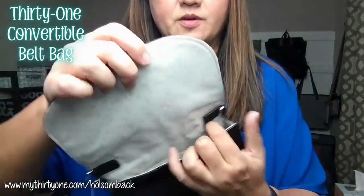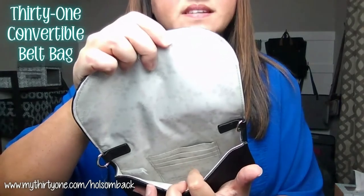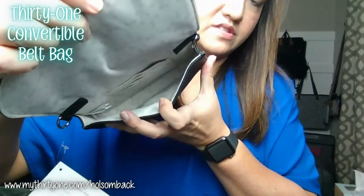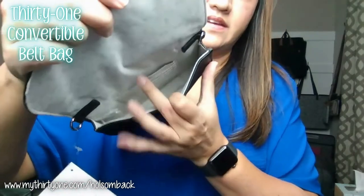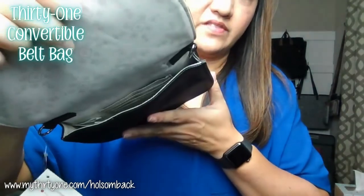There are some card slots in there, because it is a little small to carry a wallet in unless it's a small one. You can throw your cell phone in there and your ID and a few cards and have everything you need.